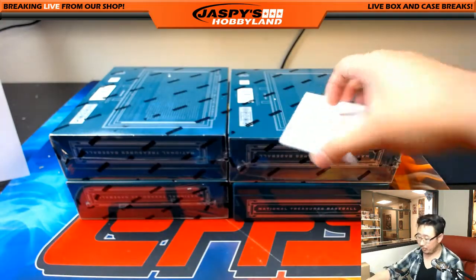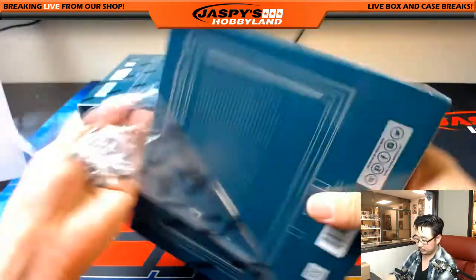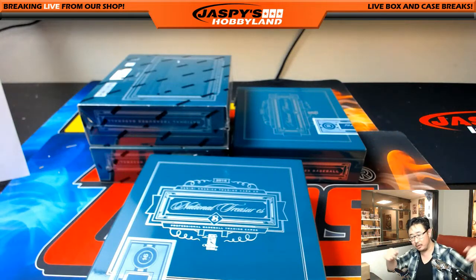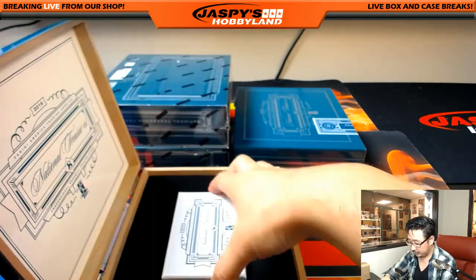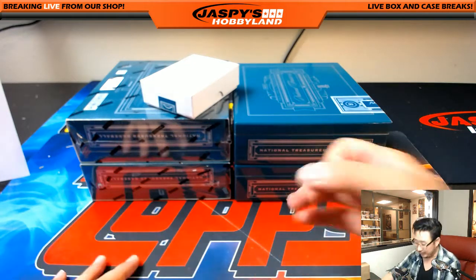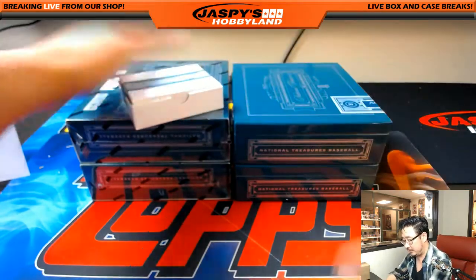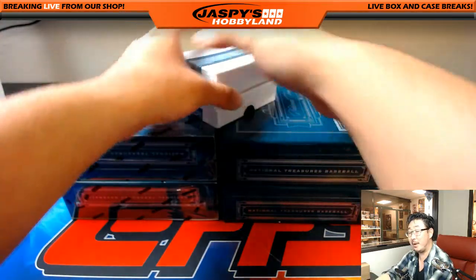We grow them in Redondo Beach, California — we've got a little plot of land behind our card shop. When I go to the back to grab the cases, you open the door and go outside and there's a plot of backyard, and I just pick the case of National Treasures right off the tree. For sets like Prestige Football where there are a lot of boxes and base cards, those usually grow out of the ground — you have to pull them up like a carrot. It's a lot of work.